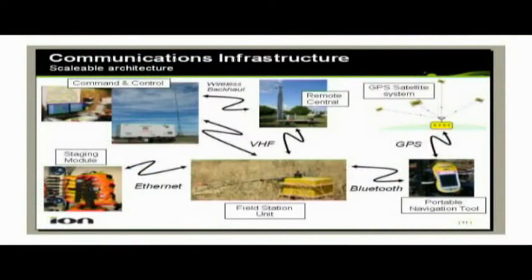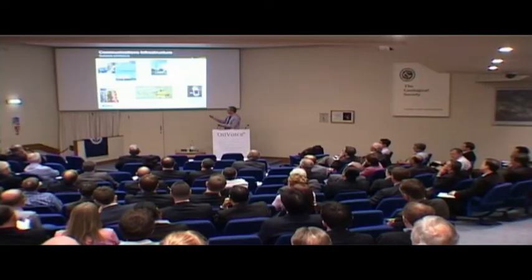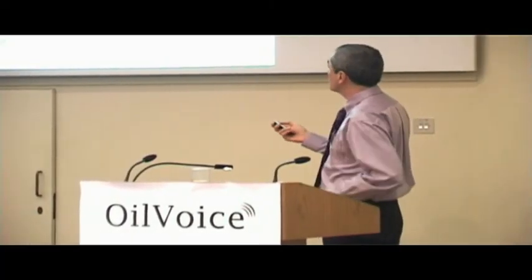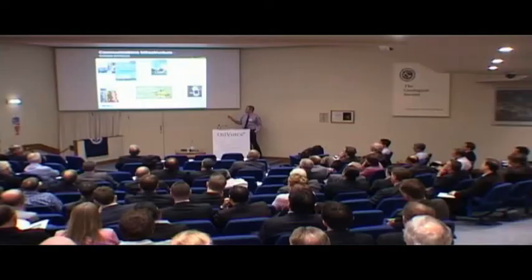There's a Bluetooth link between the portable navigation tool and the field station unit. And then as the spread rolls on, the boxes get picked up, they go through what we call a staging trailer, they're hooked up to an ethernet, and the data is downloaded. That's just a little illustration of the types of communications that are going on here.